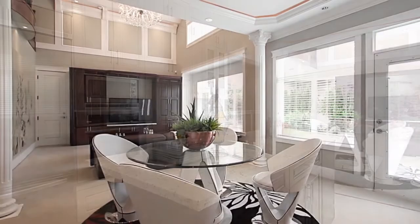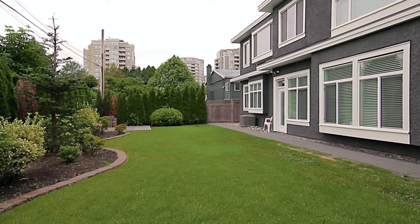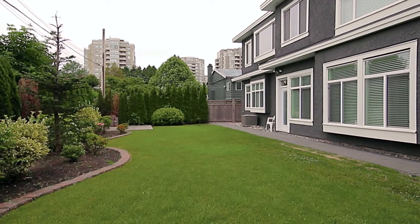Next to the kitchen is your eating area, as well as a door out to your backyard, where you will discover beautifully landscaped gardens surrounding your lawn.